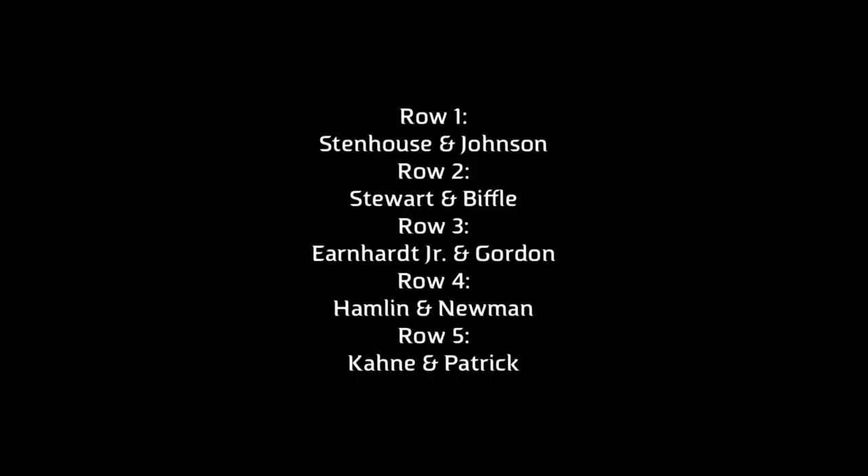Row 2: Tony Stewart and Greg Biffle. Row 3: Dale Earnhardt Jr. and Jeff Gordon. Row 4: you'll find Danny Hamlin and Ryan Newman. In row 5 is Casey Cade and Danica Patrick. Row 6: you'll find Kyle Busch along with Carl Edwards. In row 7 is Matt Kenseth.